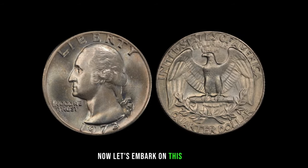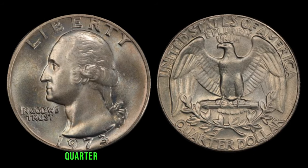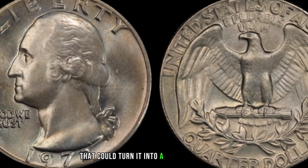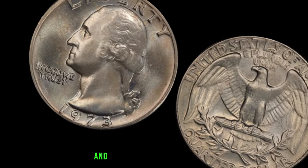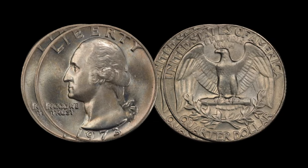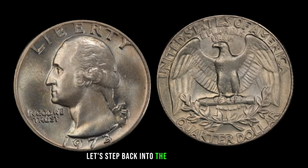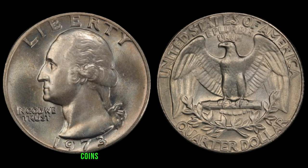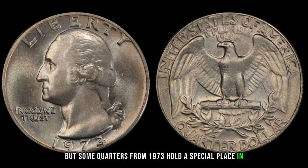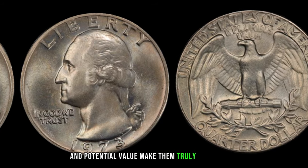Let's embark on this journey of uncovering potential millions in your pocket change. The 1973 Washington quarter may look like any other coin from its time, but it has a secret that could turn it into a valuable treasure. During the early 70s, coins were being minted in large quantities, but some quarters from 1973 hold a special place in numismatic history.